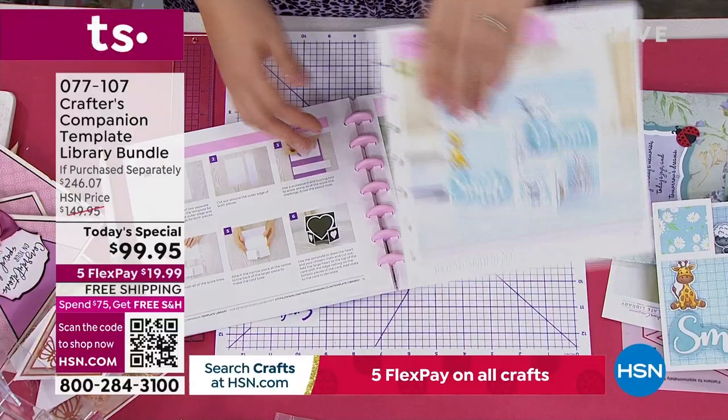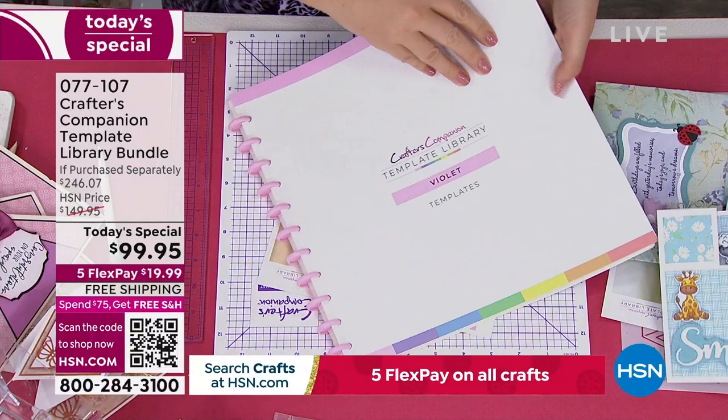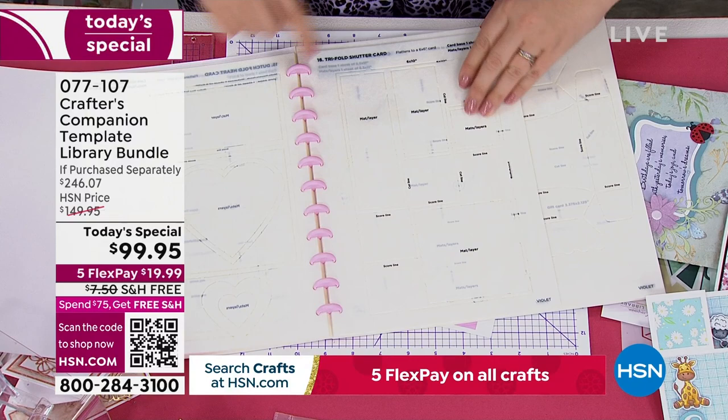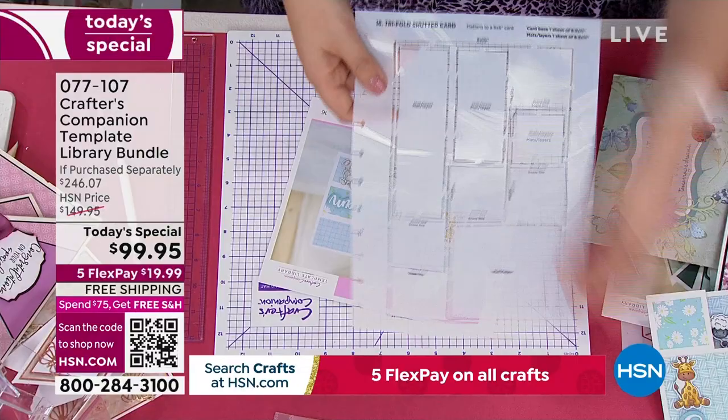The templates are exactly the same — we take that recipe card out and then go to number 16 in the templates. These are all numbered going all the way through. So I go through 13, 14, 15, 16 — I know it's this template, the tri-fold shutter card. Lift that out with the lovely bag, and these are plastic so they're never going to get damaged.